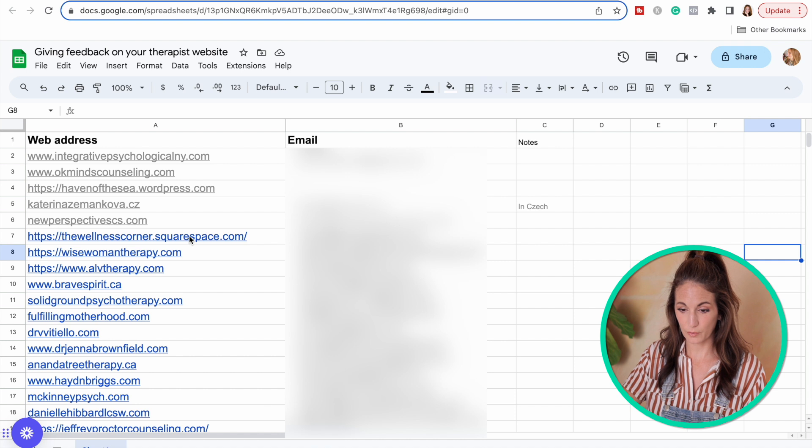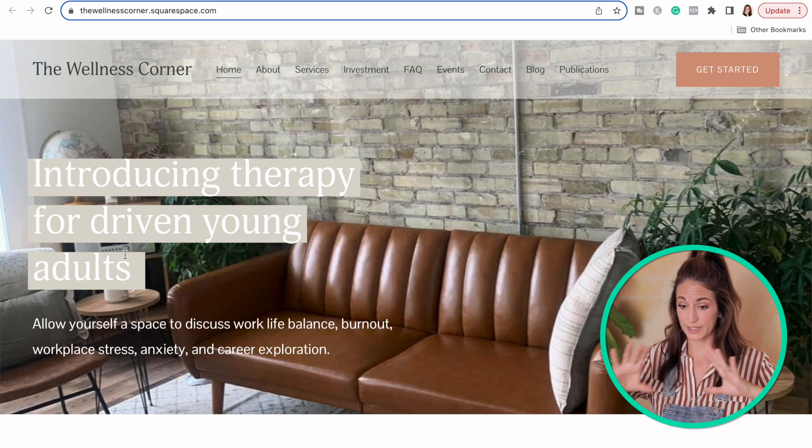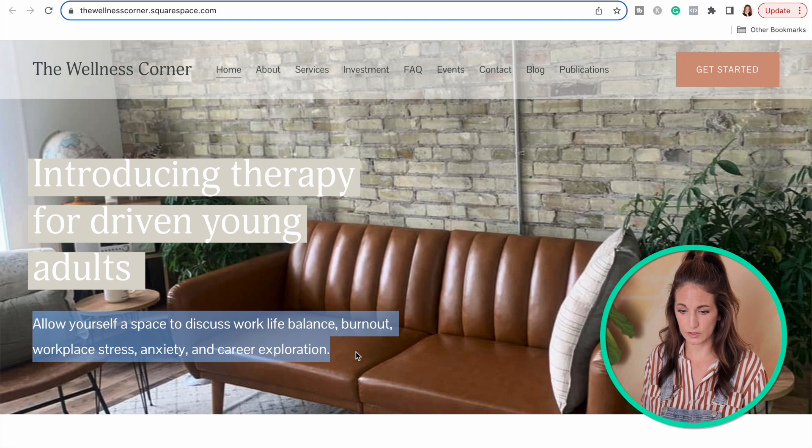Next on my list we have The Wellness Corner. Let's see if I can figure out what this is about — five second rule on this one. Here we see in big text letters right at the beginning: introducing therapy for driven young adults. And then the tagline also elaborates, which is super helpful.